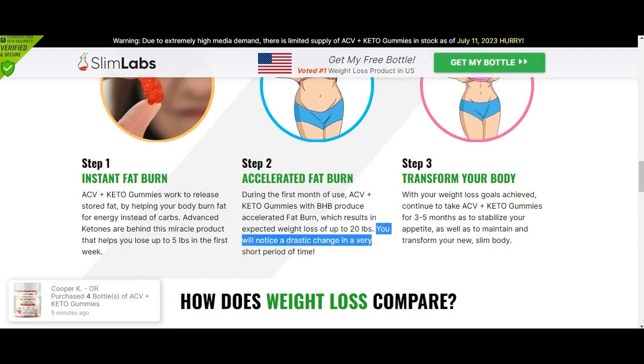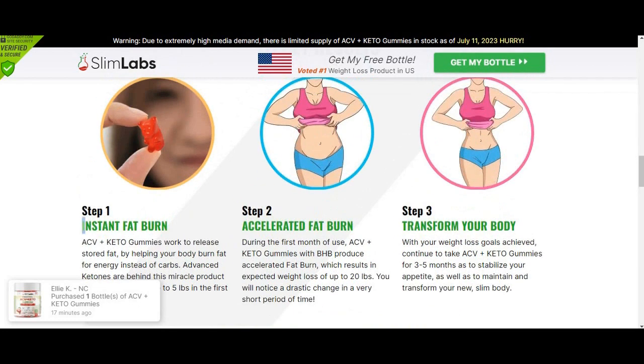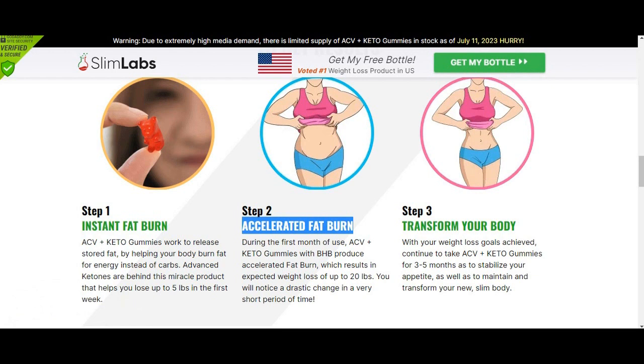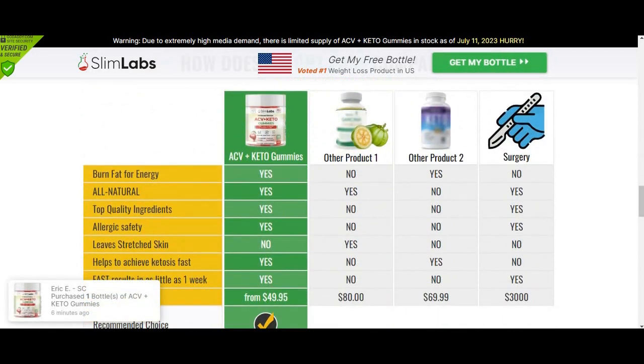And the answer is yes, guys. Slim Labs ACV Keto Gummies is helping thousands of people because inside its ingredients there are many powerful natural ingredients that help accelerate your metabolism, such as green tea extracts, chromium, and others. Many people cannot lose weight because their metabolism is very slow. And when your metabolism is low, it can't burn fat and you can't lose weight.